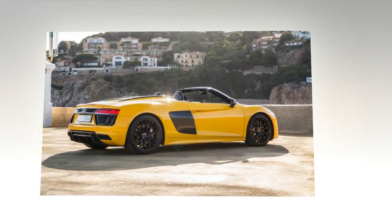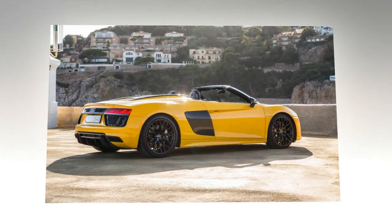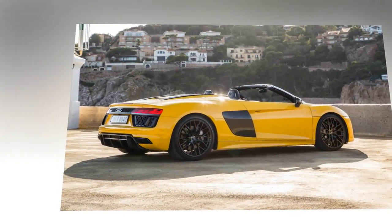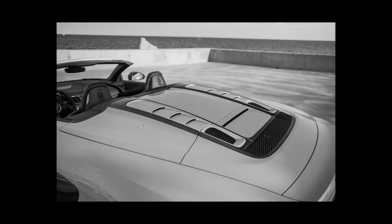It would be great if the same could be said of the exterior. But the design department decided that a somewhat conservative evolution of the previous car was more appropriate, and it doesn't work out so well to our eyes.